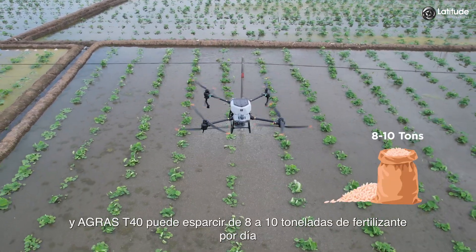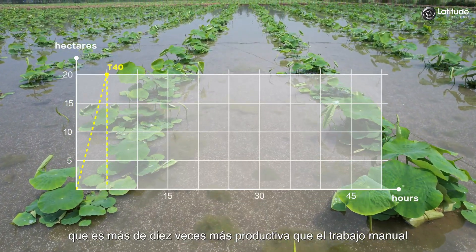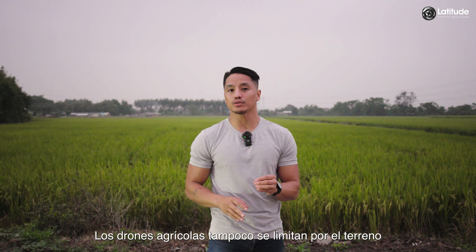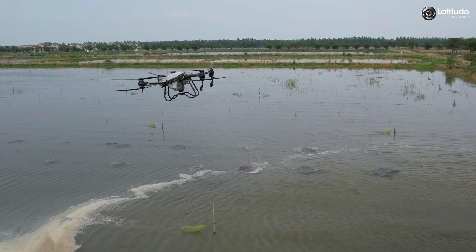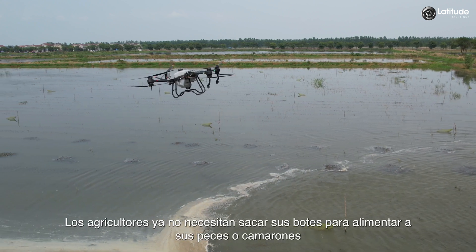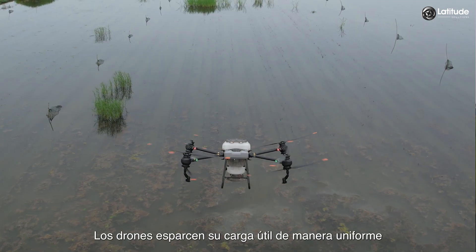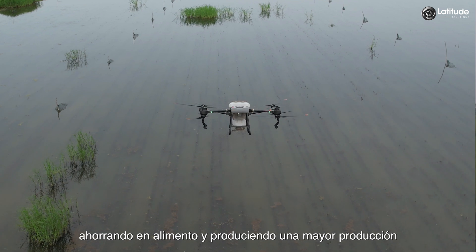An Agras T40 can spread 8 to 10 tons of fertilizer per day, which is more than 10 times more productive than manual labor. Agricultural drones are also not limited by terrain, such as flooded rice fields. By using them to spread feed, farmers no longer need to take their boats out to feed their fish or shrimp. The drones spread their payload evenly, saving on feed and producing a greater yield.